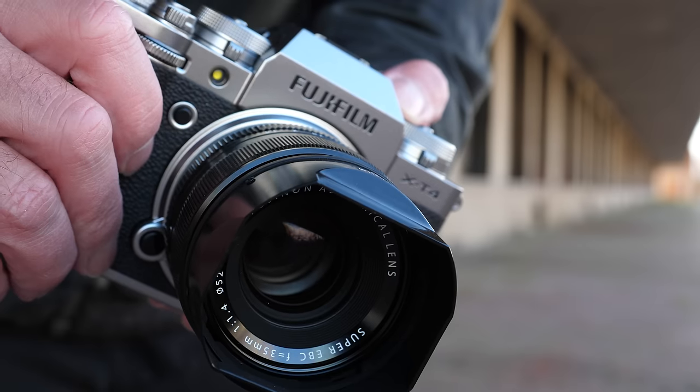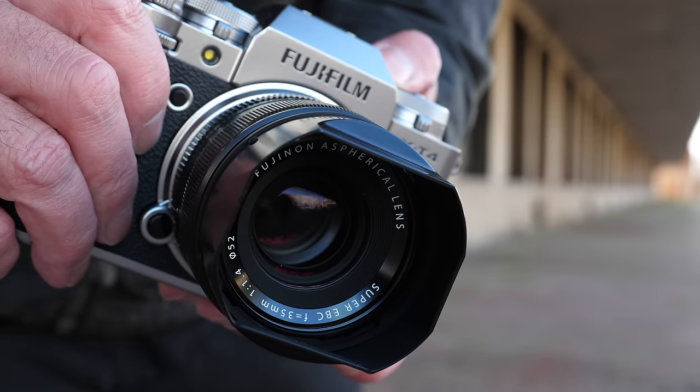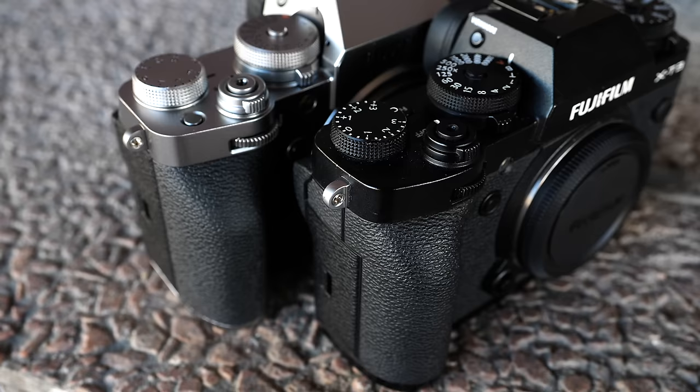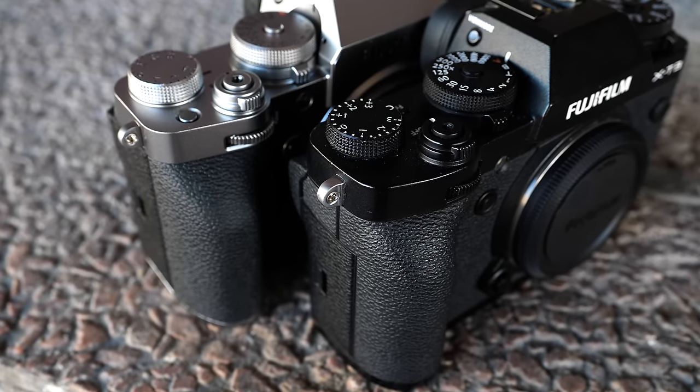The X-T4 has taken that feature set and improved on it, and I want to clear up two comments I've been seeing. First, people think this is just kind of an update to the X-T3 — I wouldn't look at it like that because there are some major features that Fujifilm listened to their user base and have now given us. The other thing people say is, 'I just bought my X-T3 and now it's obsolete.' The X-T3 has only been out for about 14 months.